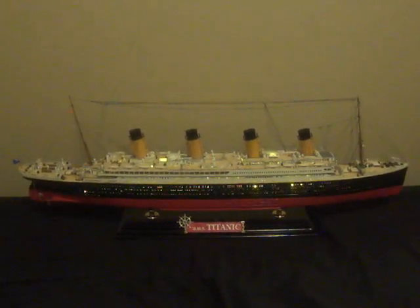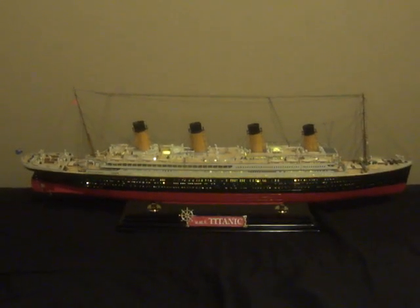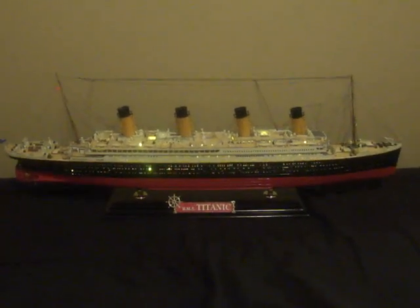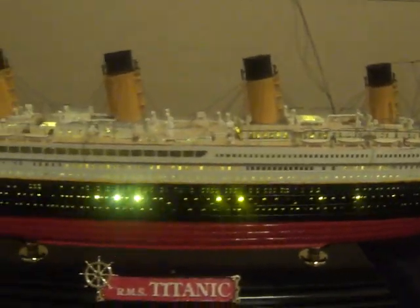It's going to be a discussion video. We're going to be talking about the lovely RMS Titanic. As you can see, I have my amazing 1/400 scale model by Academy Models right here.